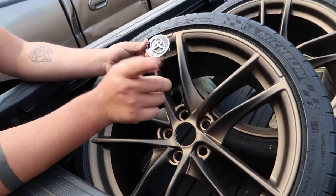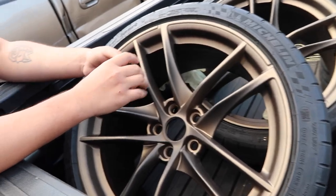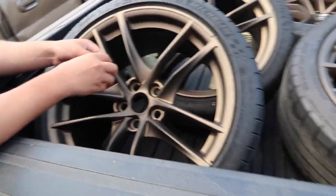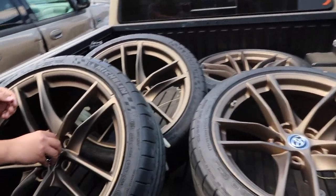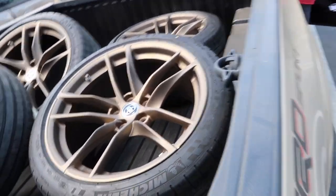Why don't we do the center caps bronze? A little brush? No, we'll just do black like you said. Do you have plastic dip? Yeah, so here it is. Sick, I'll just take some right now.